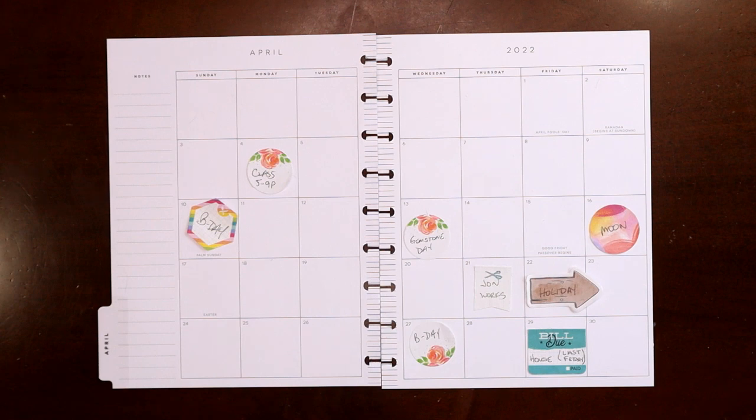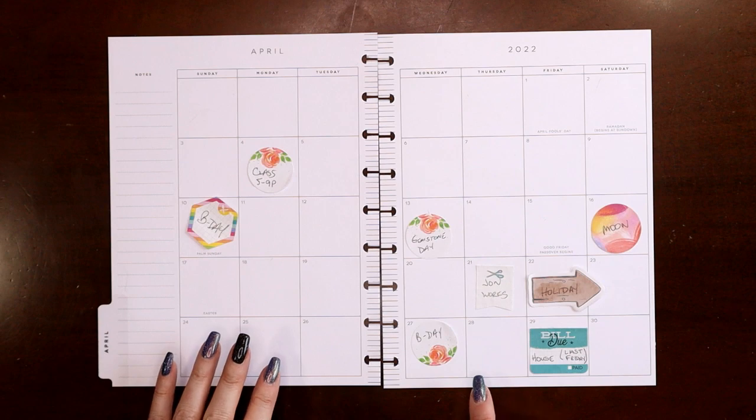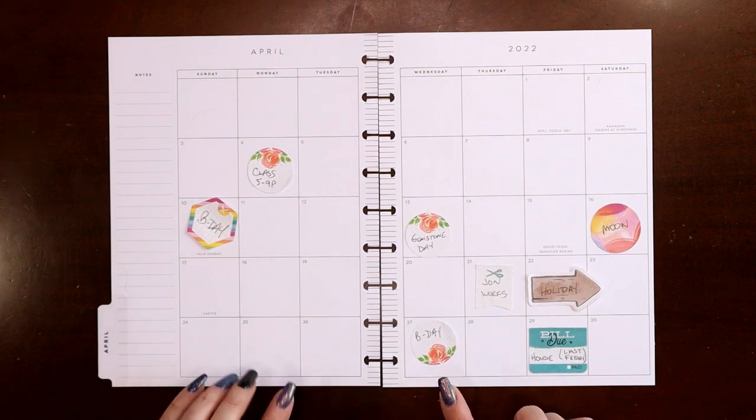Hey everyone, this is Judy with JLB Crafts. Welcome back to my channel, and if you're new here, thank you so much for giving me a try. This video I'm going to be setting up the April monthly view in my catch-all planner.